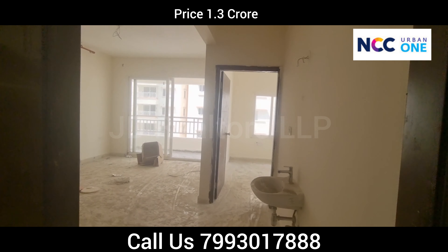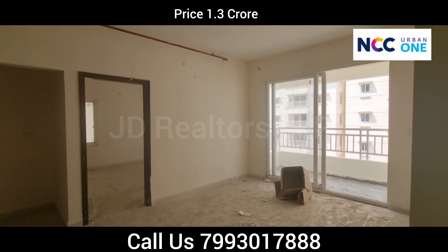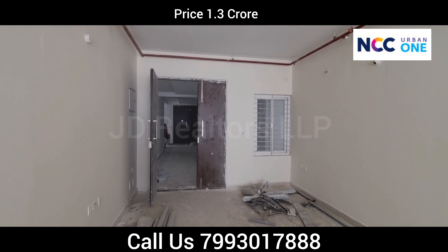If interested, please contact JD Realtors LLP on the number displayed on screen. Thank you for watching the entire video. Please subscribe to our channel for more videos like this.